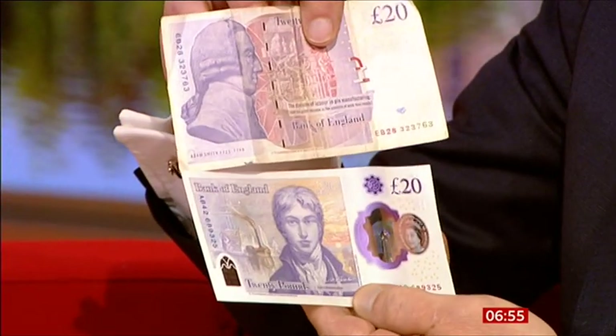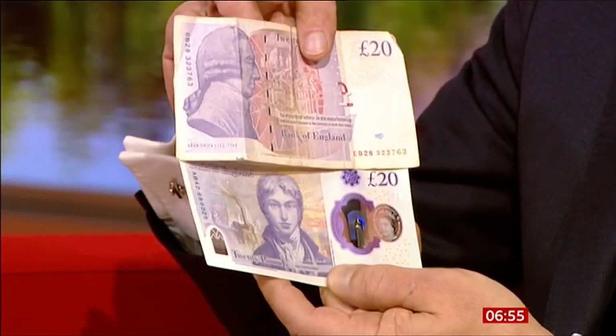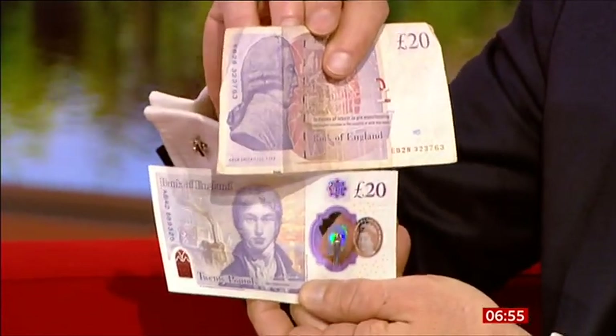The 20 is the most commonly forged, so it's one they were really keen to update. Around the world, polymer notes are really common — Australia moved to them and they're standard in other countries — so the UK is quite late to the game. Holding up the old paper 20 next to the new polymer one, you get used to things quickly. There is something about the feel of a paper note that's fundamentally different, but the old 20 now looks really dated already.